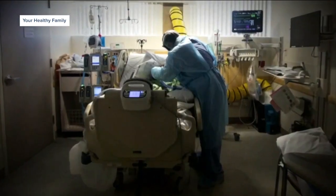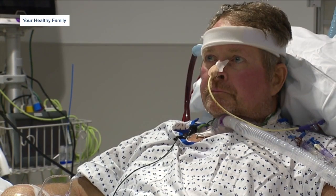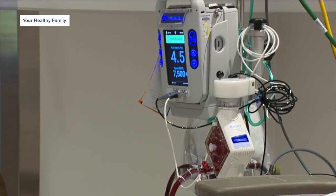During the last COVID-19 surge a couple of months ago, we had up to five patients on support. But right now, Sean is one of two patients on an artificial lung, and he says he feels lucky.